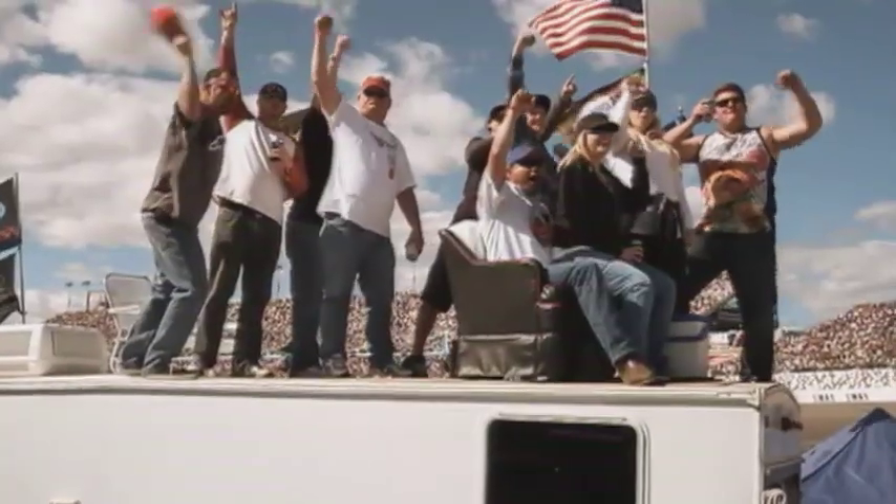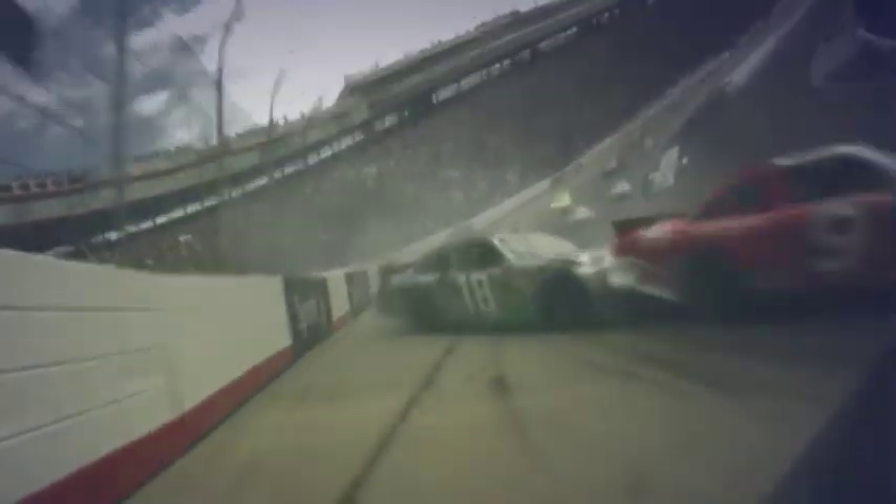Sunday, get ready for a door-to-door grind at the paperclip as NASCAR's best tear through the circuit's shortest track.